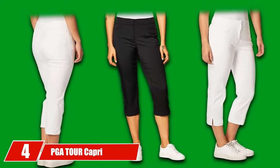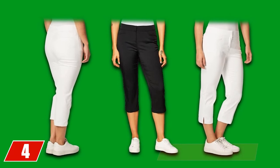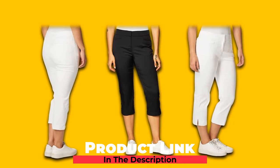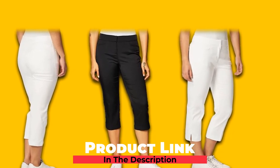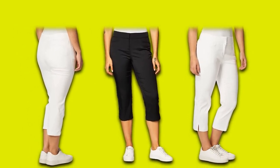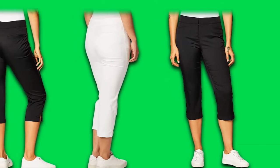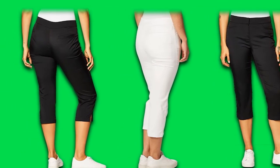Next at number 4, we have PGA Tour Capri Golf Pants. Whether you're heading to the tennis court, going for a round of golf, or spending time at home, the PGA Tour Capri Golf Pants have got your back in all situations. Featuring a comfortable waistband that doesn't restrict your movements and a moisture-wicking fabric that keeps you dry, these women's golf pants transition from day to night seamlessly. With UPF 50 sun protection, they are comfy, easygoing, and fashionable. Pair your favorite black or white pair with a golf polo for a classic, high-end look.